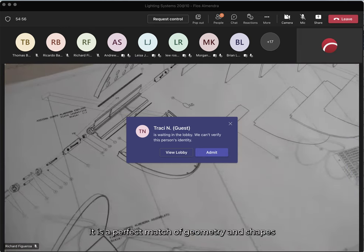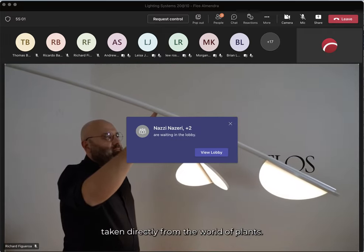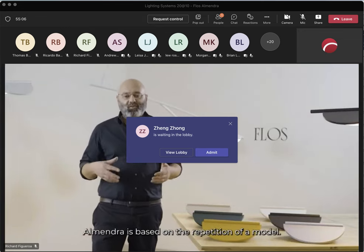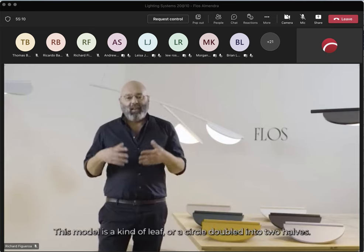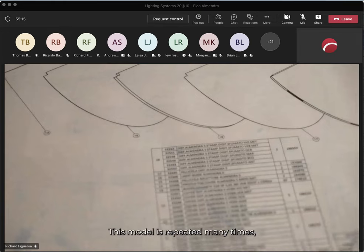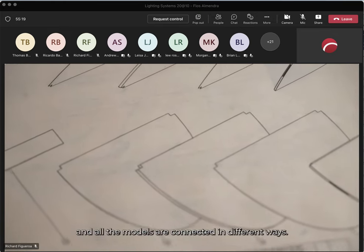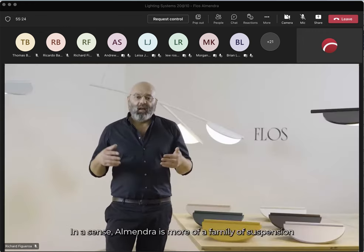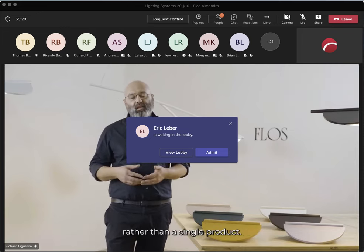It is a perfect match of geometry and shapes taken directly from the world of plants. Almendra is based on the repetition of a module. This module is a kind of leaf, or a circle doubled in two halves. This module is repeated many times and all the modules are connected in different ways. In this sense, Almendra is more a family of suspensions than a single product.